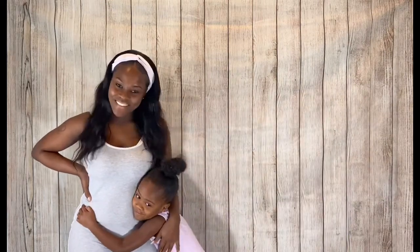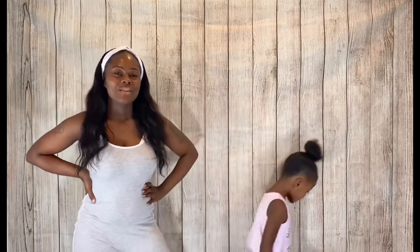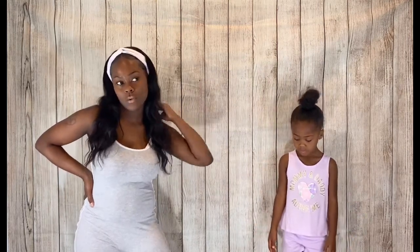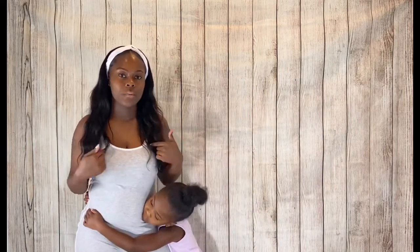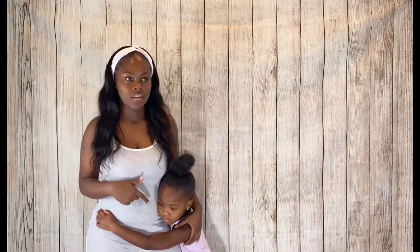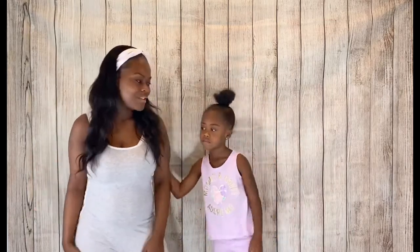I sell clothes for mothers and daughters. I just wanted to show you guys how they look on actual people, because all my product pictures are just pictures of the clothes — not on anybody. So y'all are going to get an actual view of what it looks like. Every outfit I'm going to try on today is going to be a medium, and Chastity is going to be in 6 to 7. I'm not going to showcase every single outfit, but we're going to do quite a few so y'all can get a general idea.